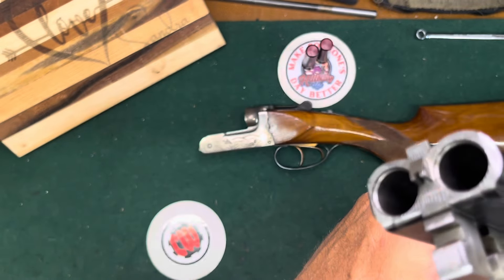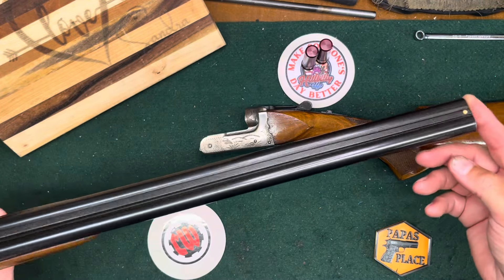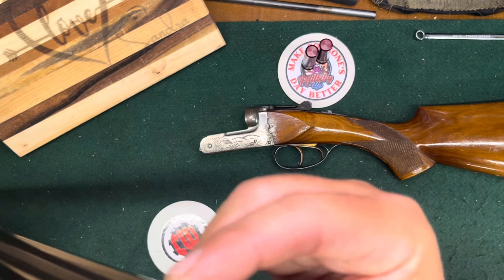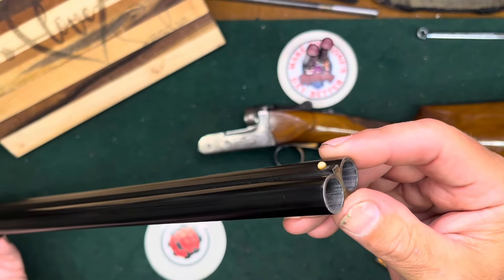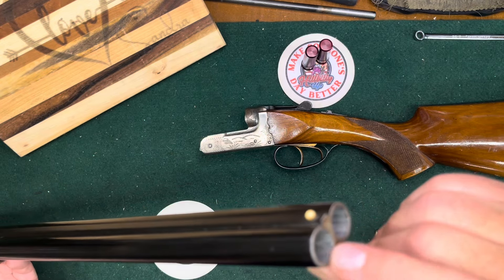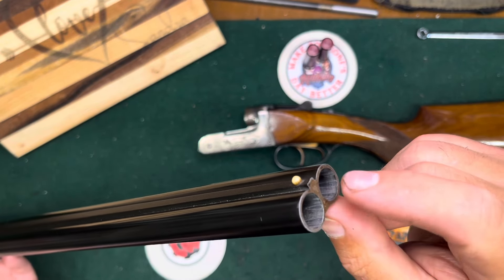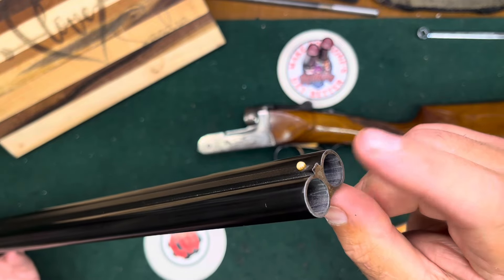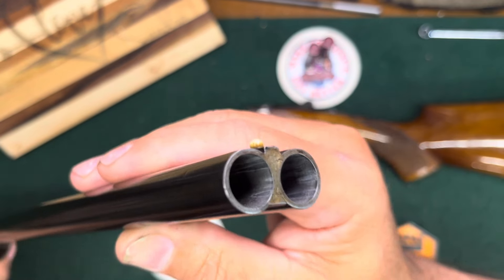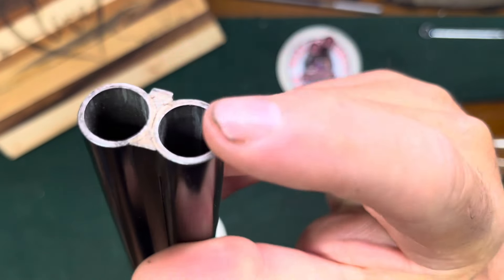As I said, it's in 28 gauge — these are 26-inch barrels — and it's choked strangely. It's choked a little bit tighter than improved cylinder in the right barrel, and improved modified — so not quite full — in the left barrel. It's enough that you can actually see the difference: one barrel opening is visibly bigger than the other.